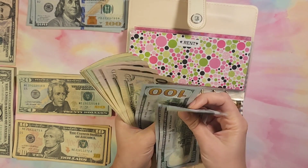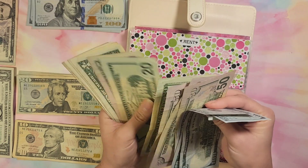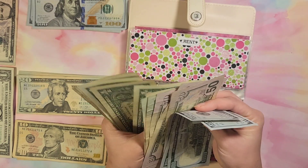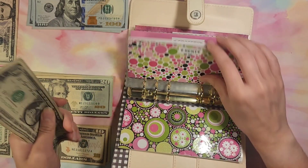Counting out the rent cash — 1, 2, 3, 4, 55, 50, 70, 90, 95, 96, 97, 98, 99, 100. So $600 in rent.